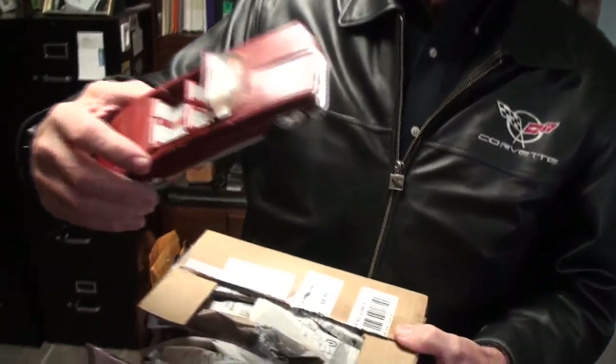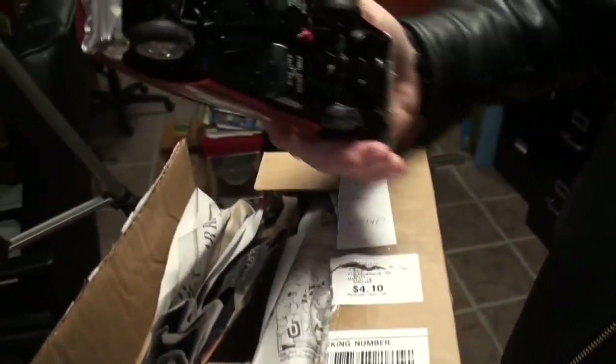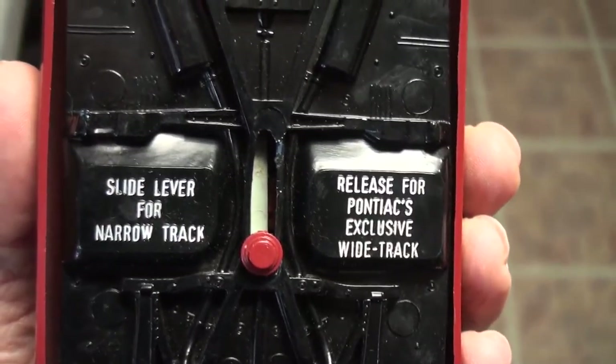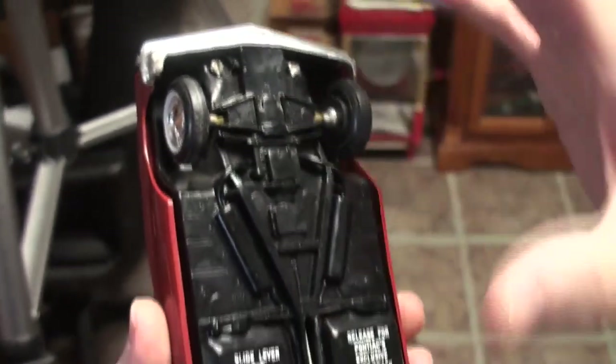Oh, look at this! Oh, that's amazing. I've got models of all of my cars except the '60 Bonneville. I've never been able to find somebody that made a model of the '60 Bonneville, and here it is. Now I want to show you this because we're going to be seeing the real deal. Flip it over for just a second. The interesting thing with this car is this is a dealer promo car. Notice it says the slide lever for narrow track, released upon an exclusive wide track. Just push that lever up.